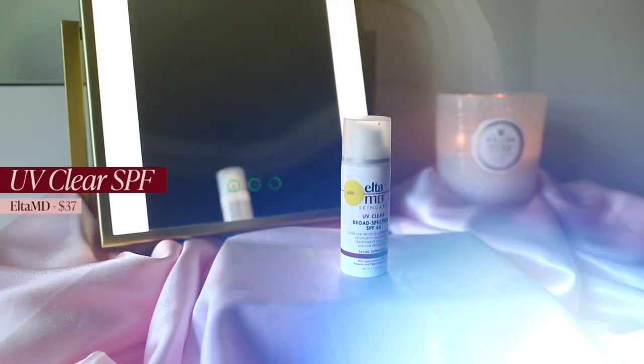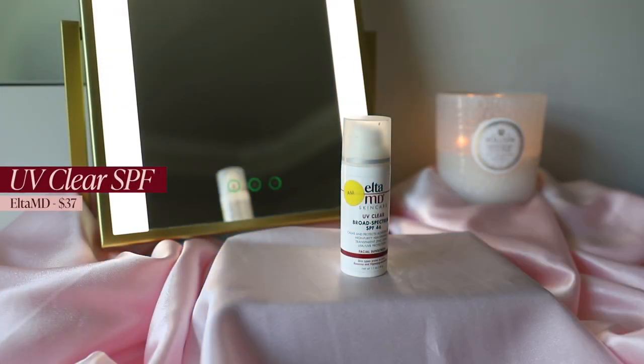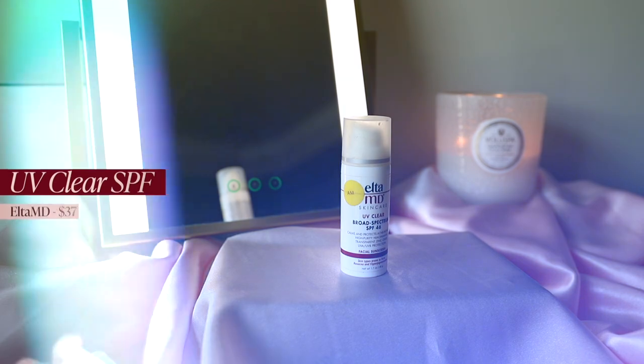The next step for me is sunscreen, especially if I used a moisturizer to prime. The first sunscreen is from Elta MD — their UV Clear Broad Spectrum SPF 46. This is my holy grail sunscreen. It doesn't leave a white cast, blends nicely into the skin, doesn't sting the eyes, and doesn't have too much of a sunscreen smell. My dermatologist actually recommended this to me.